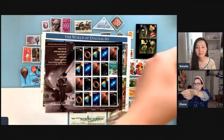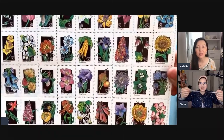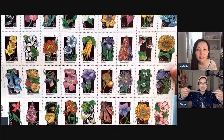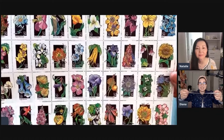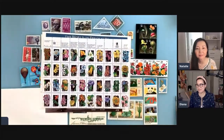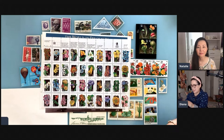This last stamp sheet features different types of wildflowers — it has the wildflower names on the sheet too. And there are some neat stamps available now at the USPS website that use interesting technology.